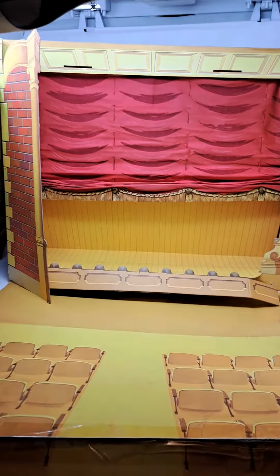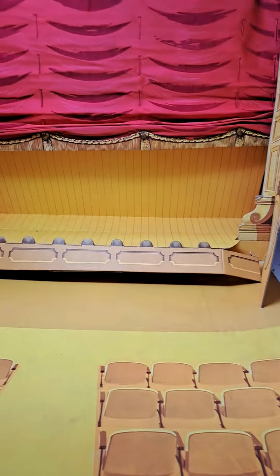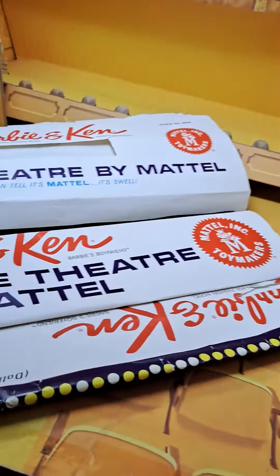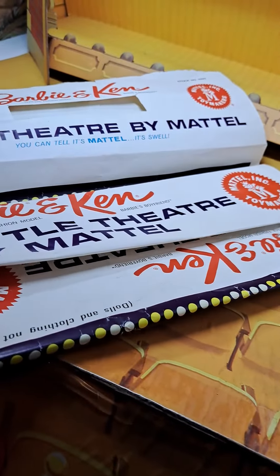Many, many people have this as their holy grail. This actually comes with the original packaging from Mattel, which is really cool and very hard to find like this.